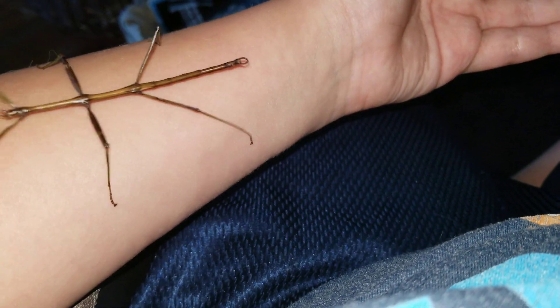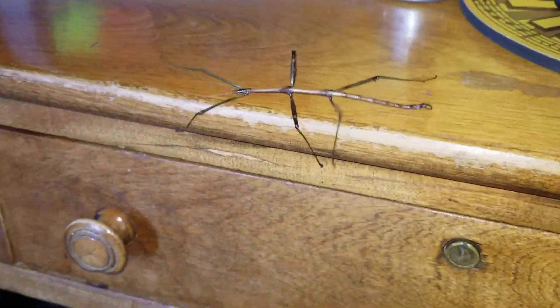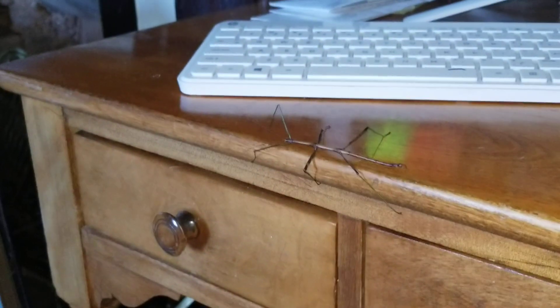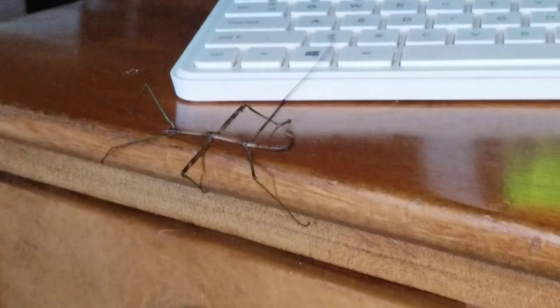They can move quickly if they want — he just moved pretty quick there. Let's watch this thing crawl. They go pretty quick. There's a good close-up on him. We really don't need a close-up; he's pretty large. He's the longest bug in the world.